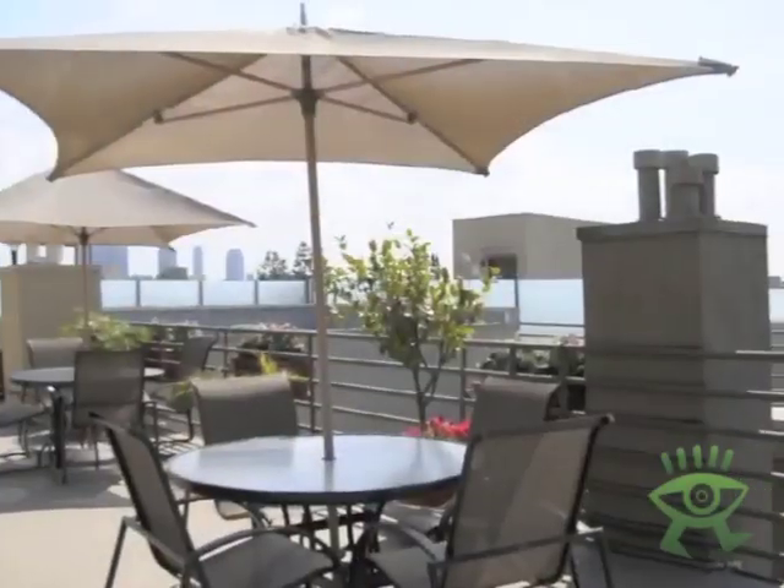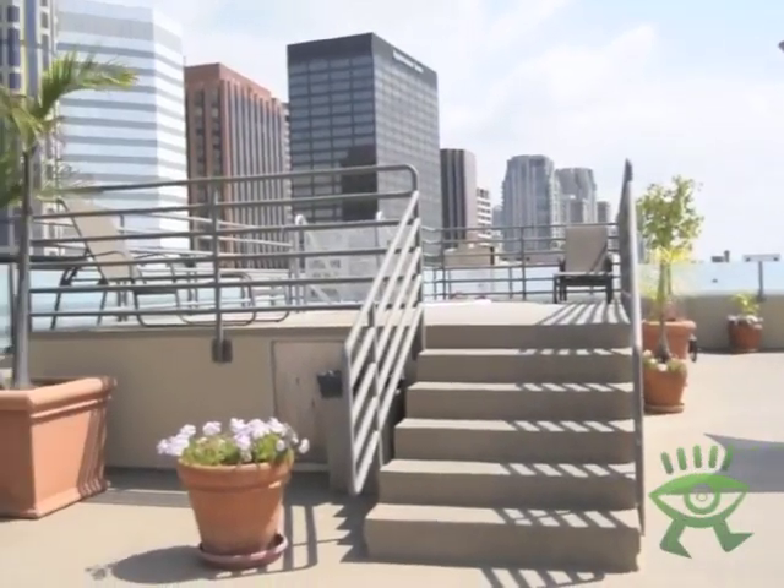Here we are at the rooftop of the plaza. There is a jacuzzi, lawn chairs and other furniture, and a great view of the surrounding area.